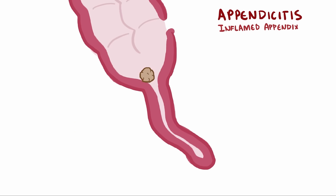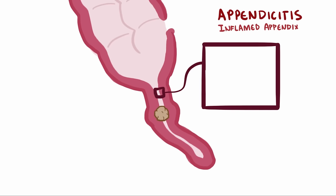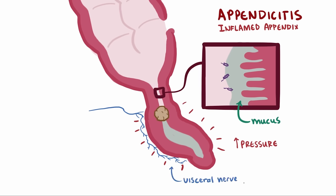Whatever the cause of the obstruction, now the appendix is plugged up. The intestinal lumen, including the appendix, is always secreting mucus and fluids from its mucosa to keep pathogens from entering the bloodstream and to keep the tissue moist. Even when it's plugged, the appendix just keeps secreting as usual. Fluid and mucus builds up, increasing the pressure in the appendix, and just like when you fill up a water balloon, it gets bigger and physically pushes on the afferent visceral nerve fibers nearby, causing abdominal pain.